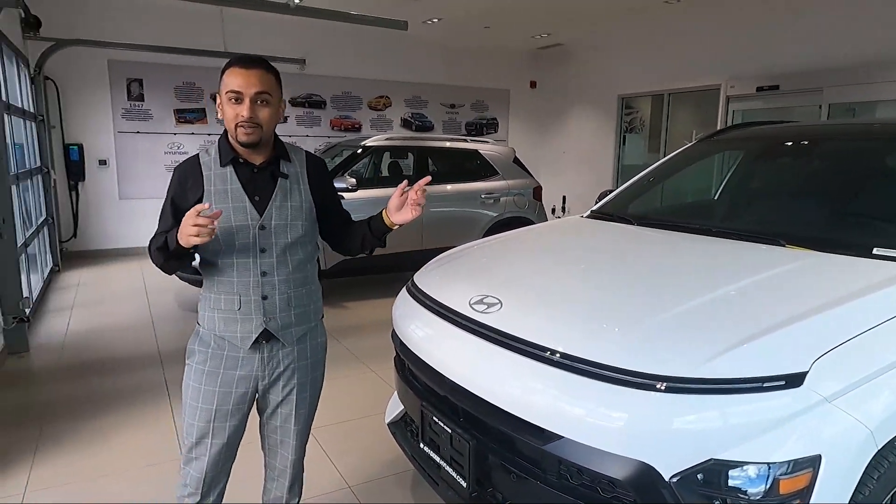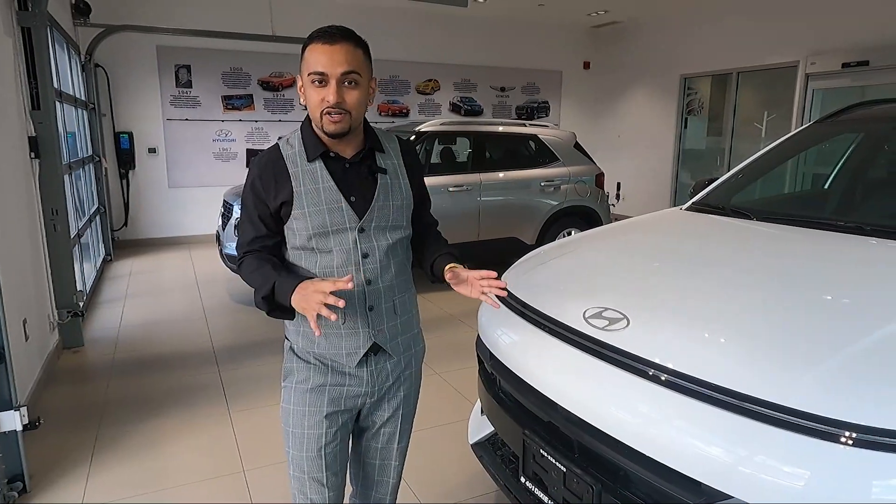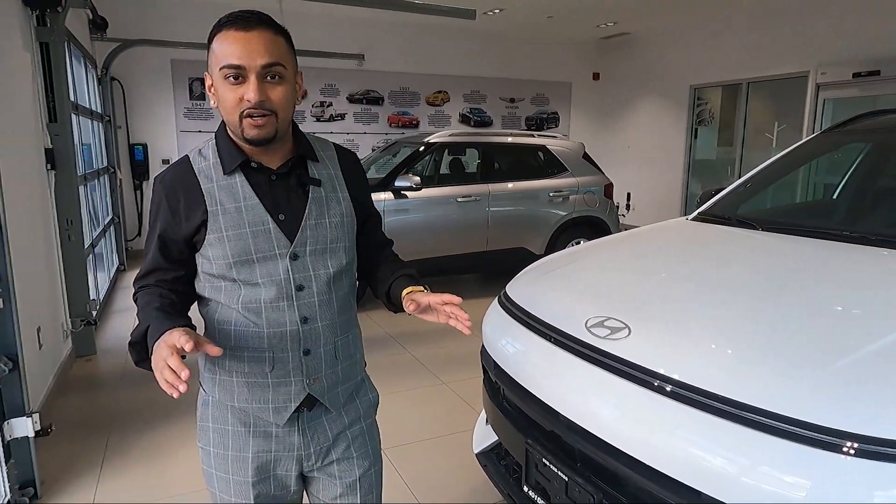I'm going to be going over this vehicle today, covering the exterior and the interior and all of the features of this vehicle so you guys can get a good deep dive as to what this car is all about. Let's get started.